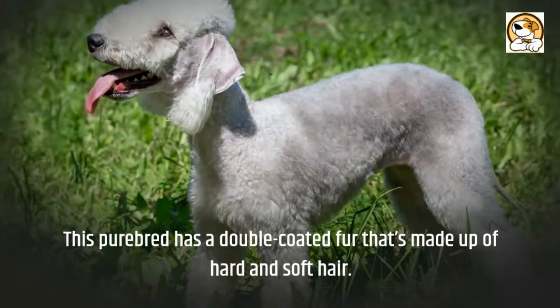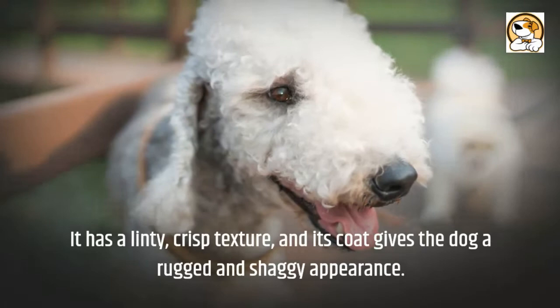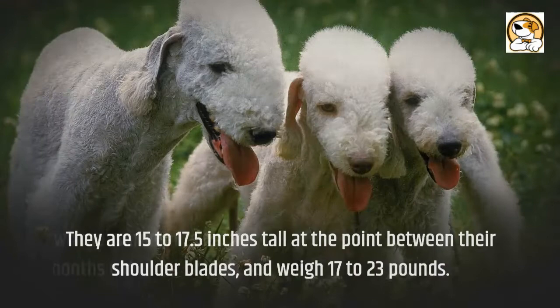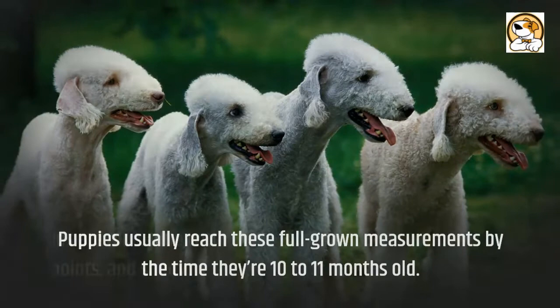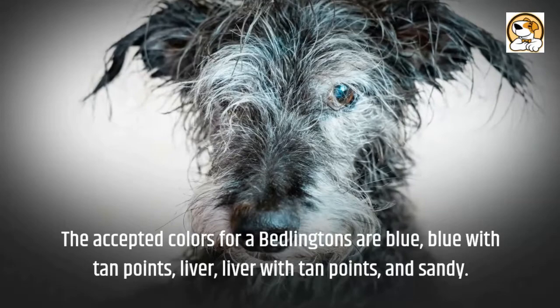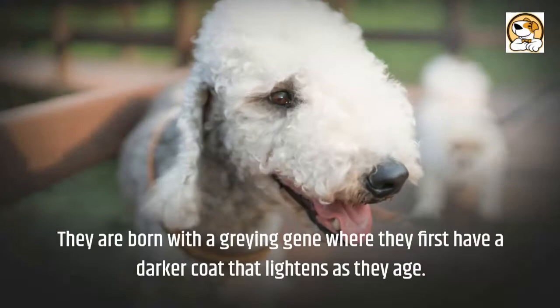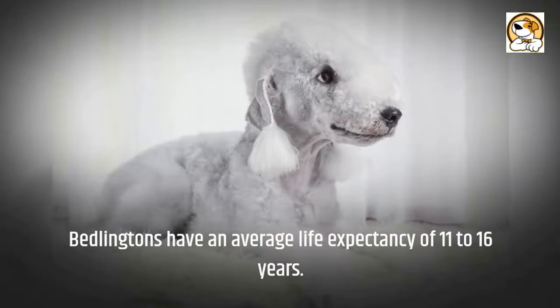Appearance: this purebred has a double-coated fur that's made up of hard and soft hair. It has a linty, crisp texture, and its coat gives the dog a rugged and shaggy appearance. They are 15 to 17.5 inches tall at the point between their shoulder blades, and weigh 17 to 23 pounds. Puppies usually reach these full-grown measurements by the time they're 10 to 11 months old. The accepted colors are blue, blue with tan points, liver, liver with tan points, and sandy. A blue Bedlington isn't literally blue — blue Bedlingtons are a soft, ethereal gray, born with a graying gene where they first have a darker coat that lightens as they age. Bedlingtons have an average life expectancy of 11 to 16 years.